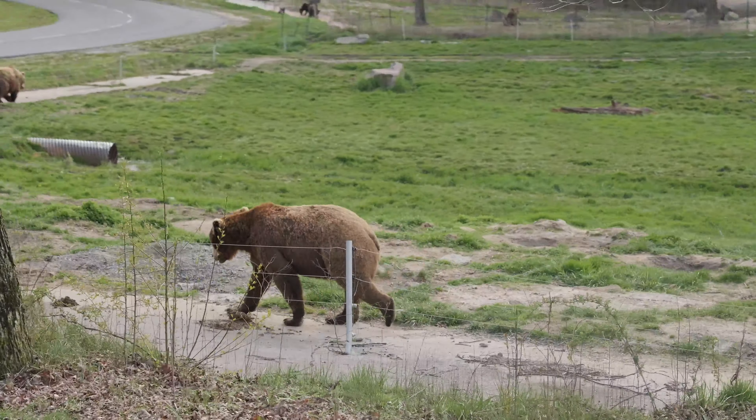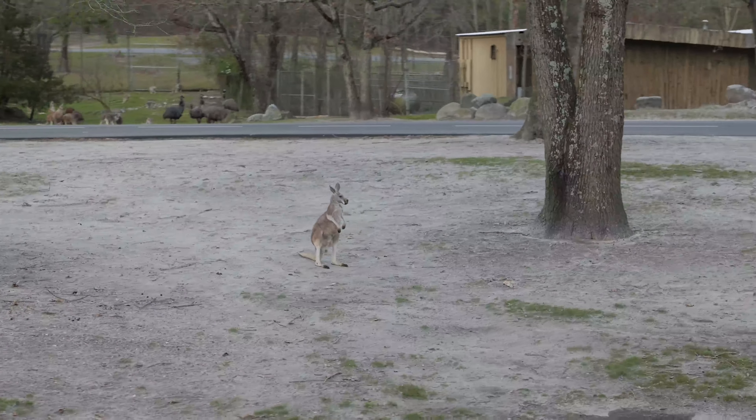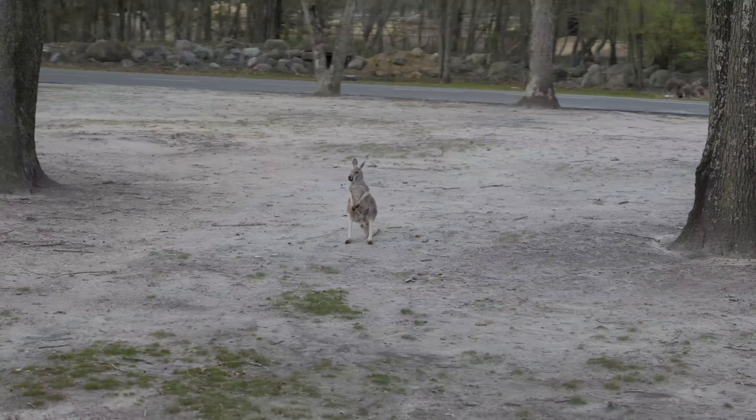This one is special to us here at Six Flags, because he was born to a first-time mom. Unfortunately, his mom was getting stressed out and so was he, so our vet staff stepped in. The females of this species are called flyers or jills. Can anyone guess what the babies of this species are called? Joeys! The females of this species can also produce two different milks at once.